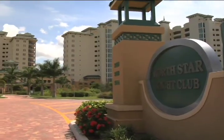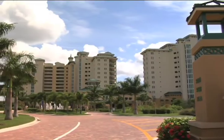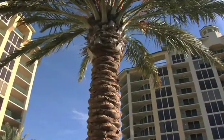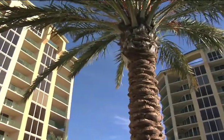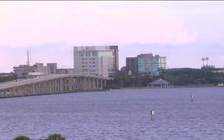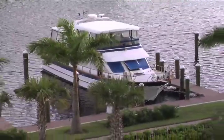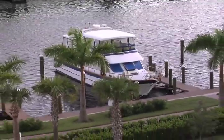Welcome to North Star Yacht Club. This award-winning gated waterfront community is situated on more than 12 park-like acres and features twin 12-story high-rises plus the penthouse level. Perfectly positioned along the broad Caloosahatchee River in North Fort Myers, Florida, North Star Yacht Club includes a private marina boardwalk and adjoining deepwater boat slips where you can have your yacht docked at your front door.